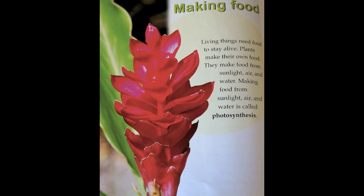Making food. Living things need food to stay alive. Plants make their own food. They make food from sunlight, air, and water. Making food from sunlight, air, and water is called photosynthesis.